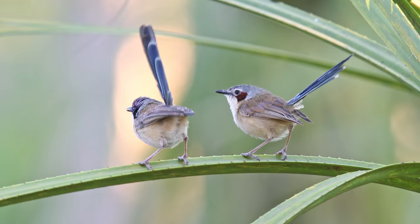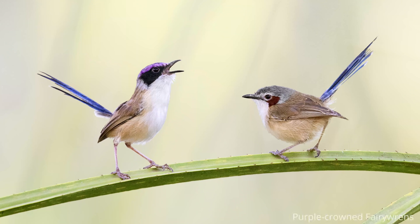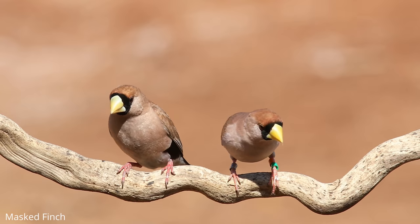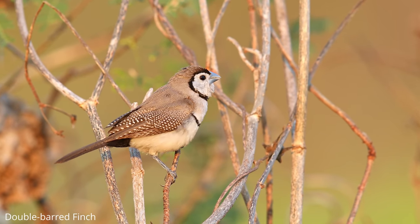On the way back to Kununurra we also managed to pick up some purple-crowned fairy-wrens along the way, which was a bonus for me as I'd never seen them before. Back in Kununurra, part two of the mission started — now we wanted to find long-tailed finches, masked finches, double-barred finches, crimson finches, and most of all Gouldian finches.